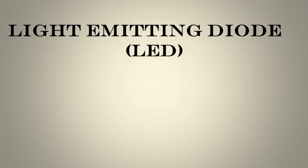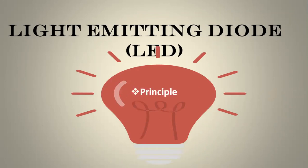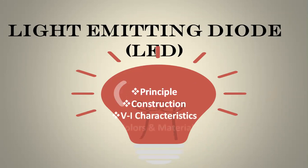In this video we are going to discuss about the principle, construction, working, and the behavior of voltage-current characteristics. We will also discuss suitable materials to construct different LEDs.